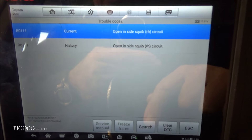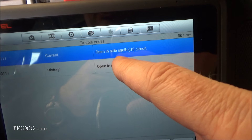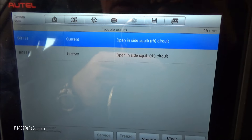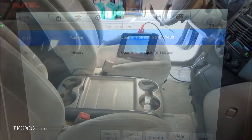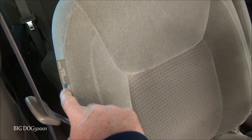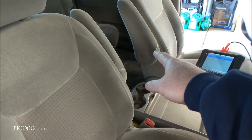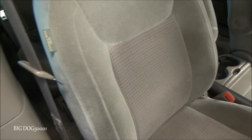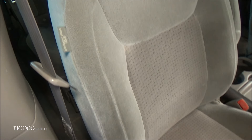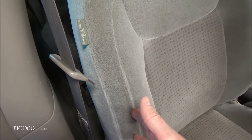In both current and history we have B0111 - it's going to be an open inside squib RH. Now let me go to that side of the vehicle and show you what's going on. What the heck is a B0111 and what is a side squib? Well, this is your side squib - it's the side airbag in the seat. B0111 coincides with this one; if you had a B0116 it would be the other side, the side squib LH. So that's how Toyota names them - side squib RH is just fancy terminology for the front seat side airbag. That's all it is.